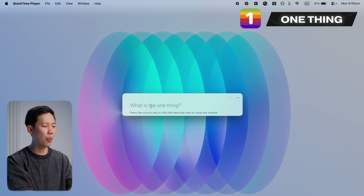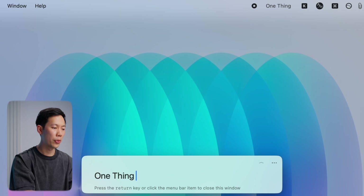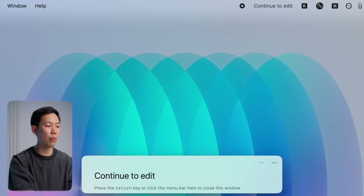This one is the simplest app on the list, but still surprisingly useful. It's called One Thing, and all it does is add a focus item right in your menu bar at the top. It can be a task, a reminder, a phrase — whatever you choose. That's literally all it does. It lives up on your menu bar.